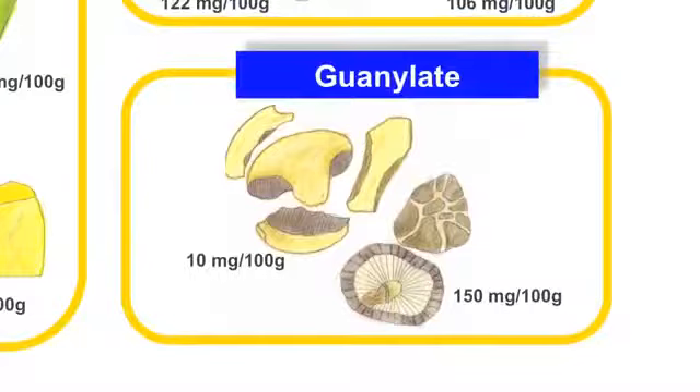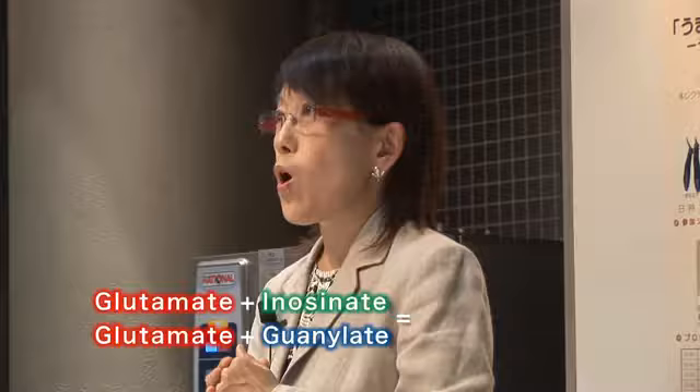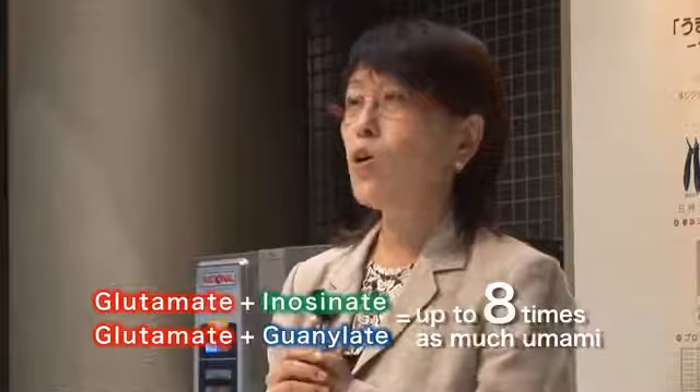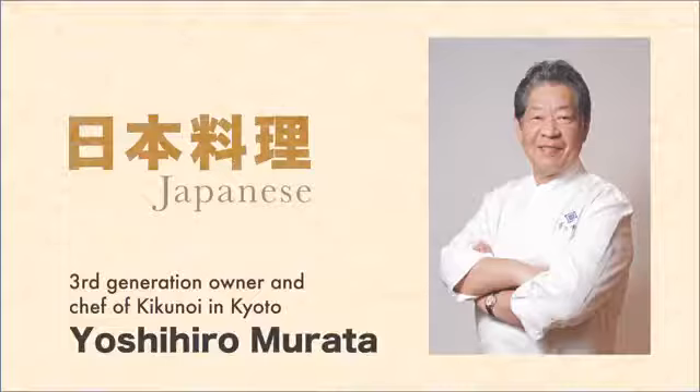Meat and fish contain inosinate, and mushrooms like dried shiitake have guanylate. One more important detail is that combining glutamate and inosinate, or glutamate and guanylate, increases the umami intensity by about eight times. This technique, used in making a variety of soup stocks, is called the synergistic effect.